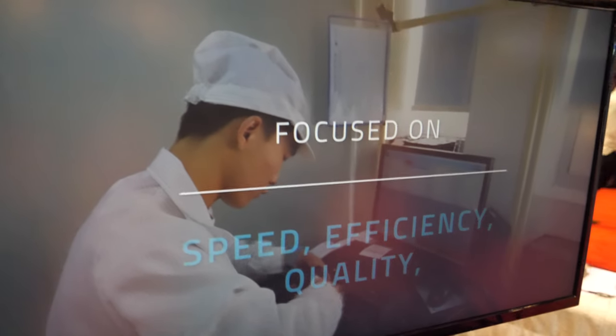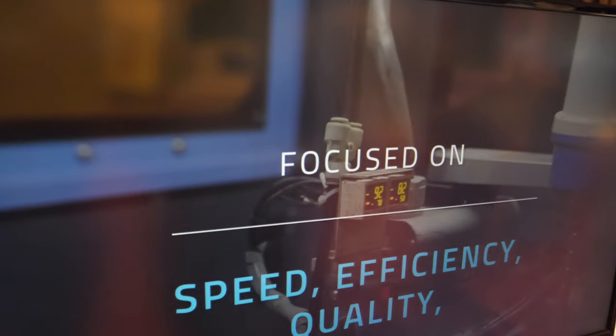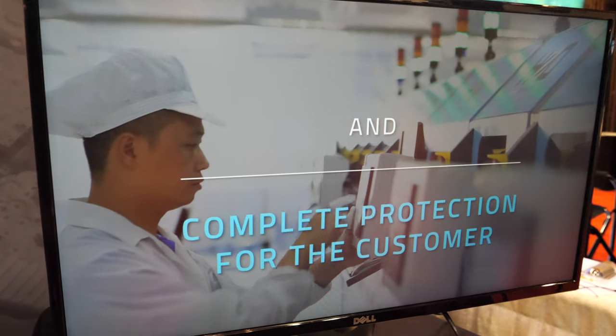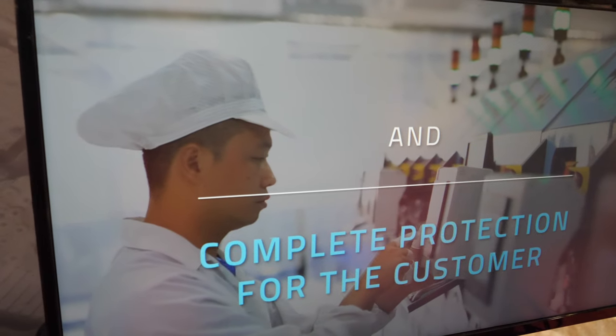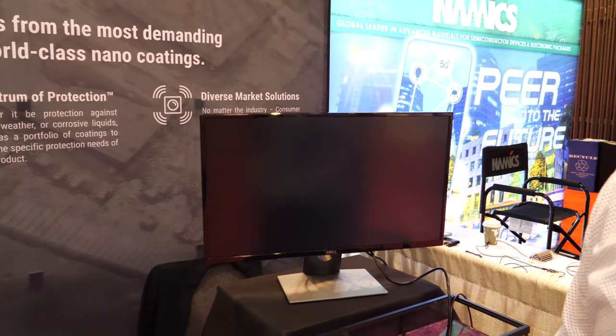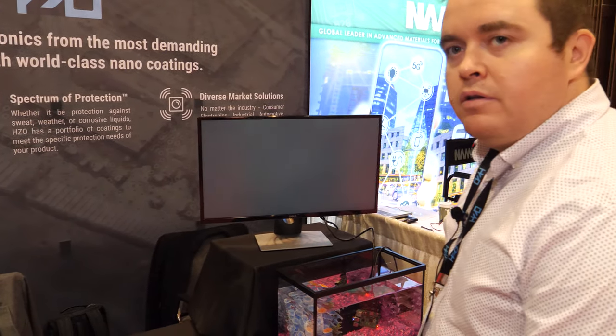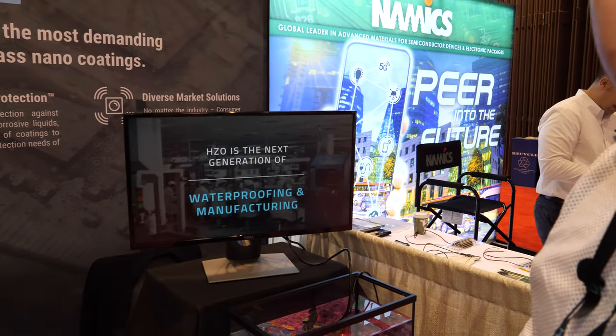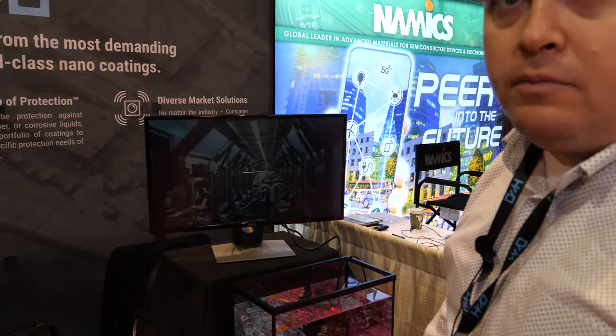Essentially, we work with manufacturers. We're a turnkey solution — we apply the equipment, the processes, the people, and the material to apply this coating onto the circuitry of a device. Is this in Shenzhen? This particular one is in Shenzhen and Shanghai, yes. And then you work with any kind of manufacturer that has electronics and put them through your process to make them waterproof.